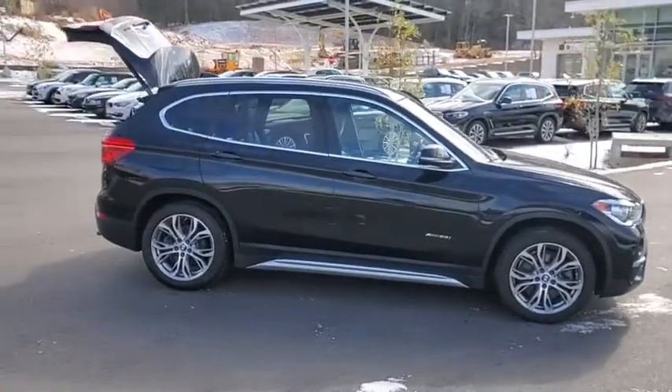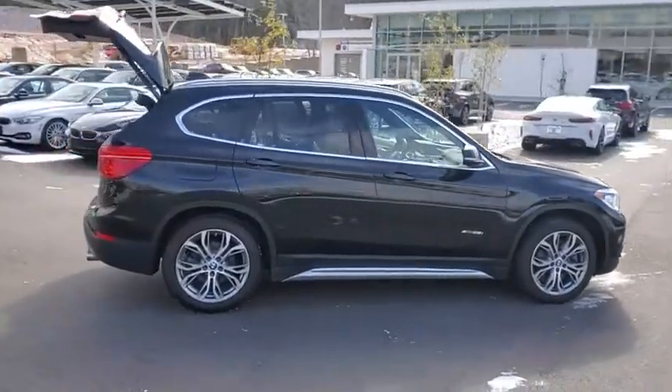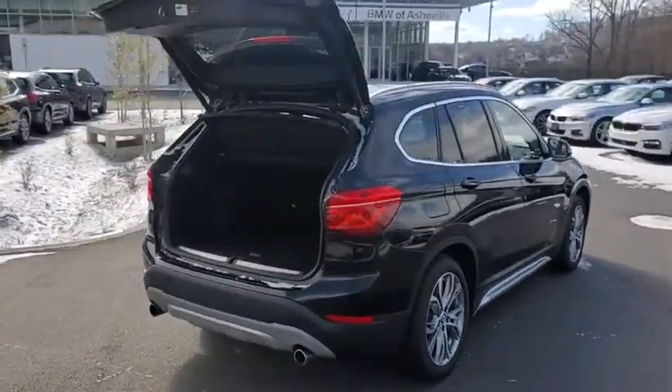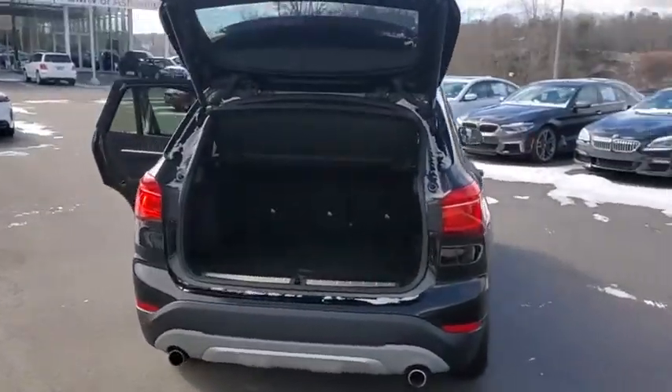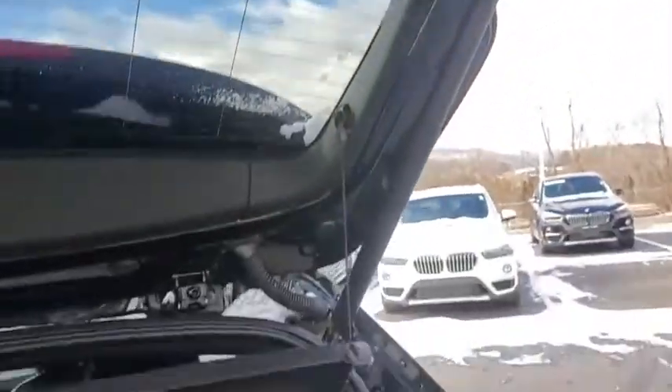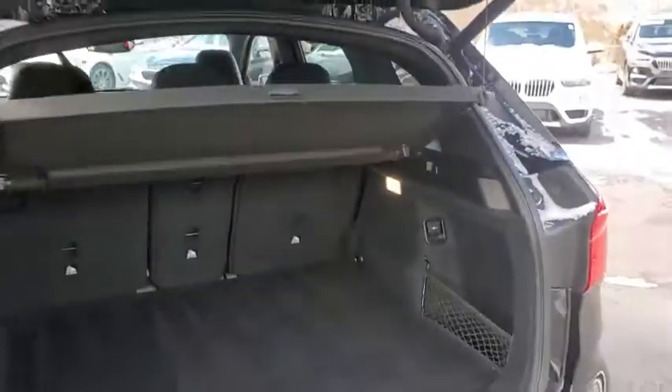Stop by and take a look at the 2017 BMW X1. Based on the BMW 3 Series, the X1 is a compact crossover SUV. Slightly smaller than the X3, the X1 gives you all the refinements, power, and style of other BMWs in a slightly smaller, sporty, and easy-to-navigate option.